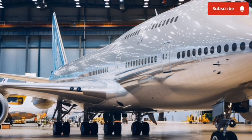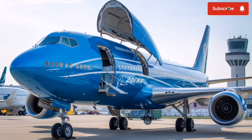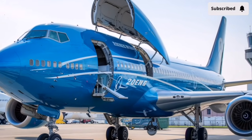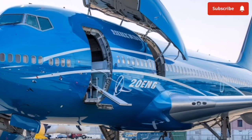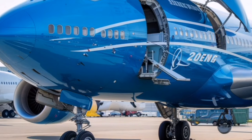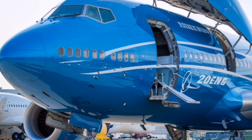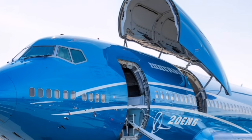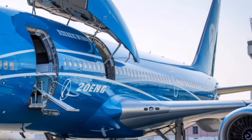Once you step inside, everything changes instantly. The cabin design feels like a glimpse into the future of long-haul comfort. The lighting transitions smoothly from daylight brightness to warm, soothing tones during cruise and softer nighttime ambiance during rest periods. These adaptive LED lights don't just look cool — they're engineered to reduce fatigue by matching natural circadian rhythms.